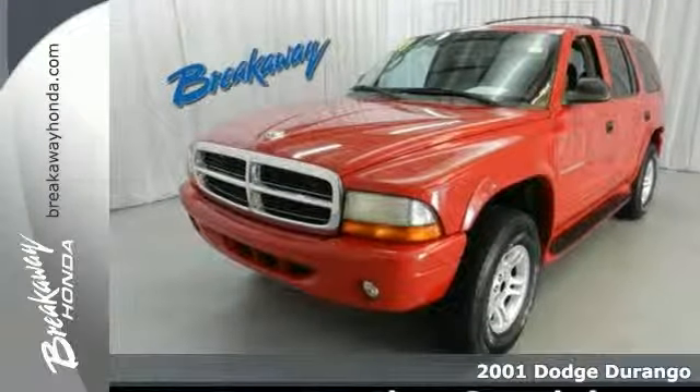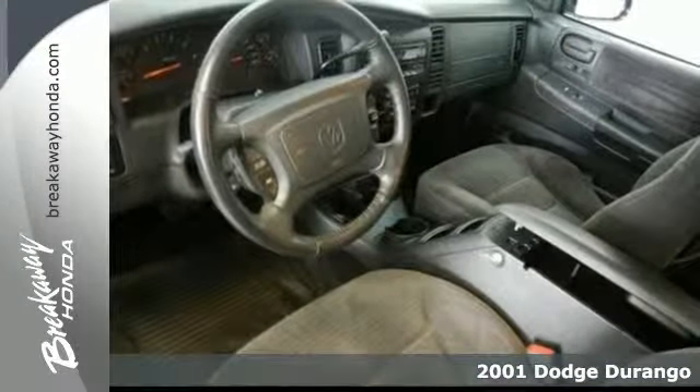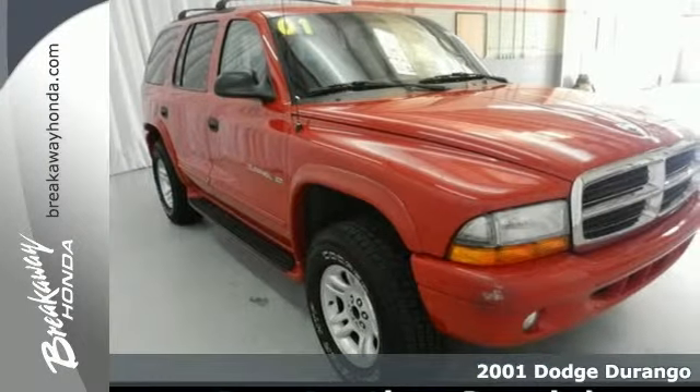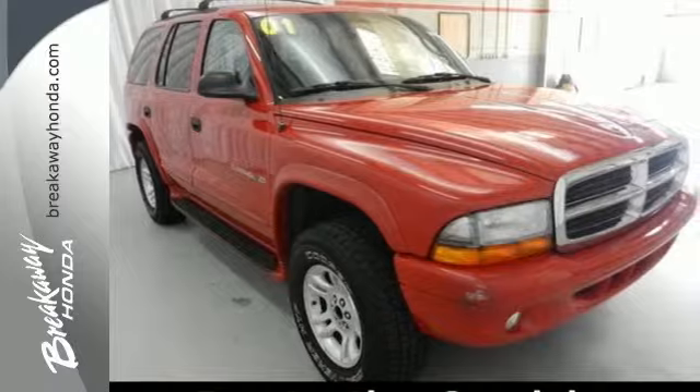Here's a 2001 Dodge Durango. Standard safety features include dual front airbags, rear wheel anti-lock brakes, intermittent windshield wipers, power brakes, and rear window defroster.